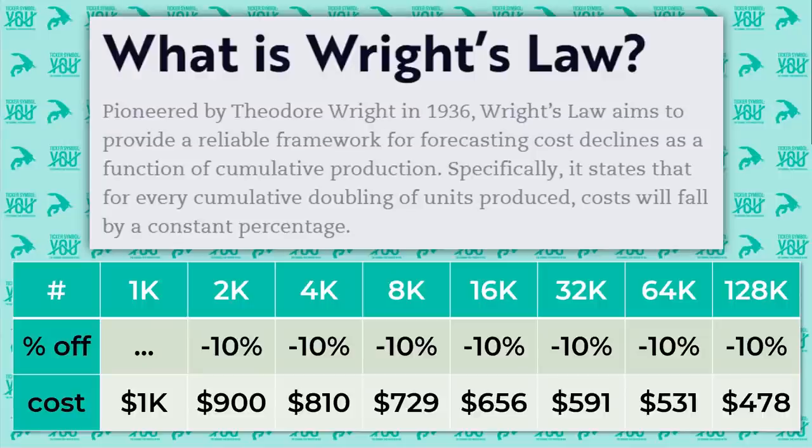Before we go any deeper into ARKG, I'd like to quickly bring up Wright's Law. Wright's Law is fundamental to ARK's investment thesis across all five of their portfolios and how they build them. Wright's Law provides a reliable framework for forecasting cost declines, and all of ARK's ETFs are about understanding cost declines as a way to measure the explosion of innovation in a specific area. Wright's Law says that for every cumulative doubling of units produced, costs will fall by a constant percentage.